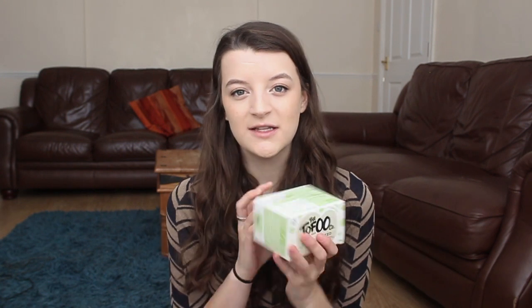I then got some tofu. I like this brand a little bit more — it's a bit more expensive but definitely worth it. I find the Cauldron brand just crumbles even if you press it, whereas this one is much more firm and was £2. I'll have this on a salad or in stir fries. A top tip: when you cut it into cubes, put it in a bowl of cornstarch first and coat it, then put it in the oil — it makes it go a lot crispier.